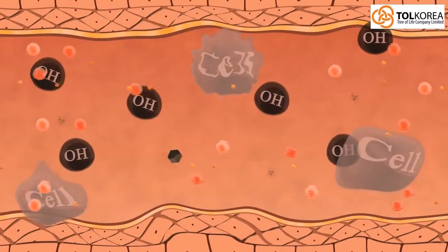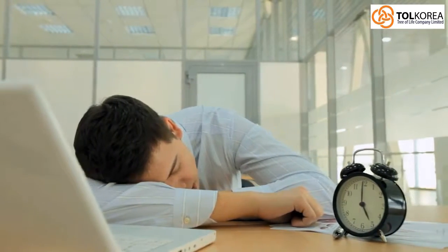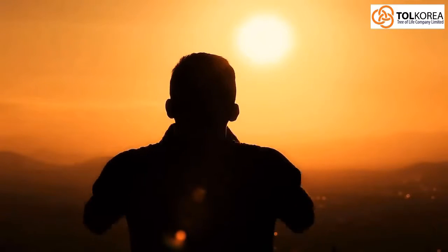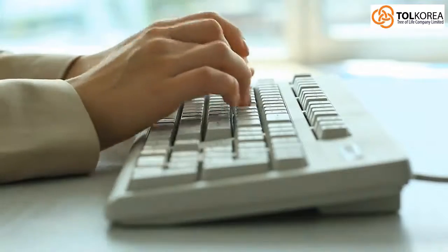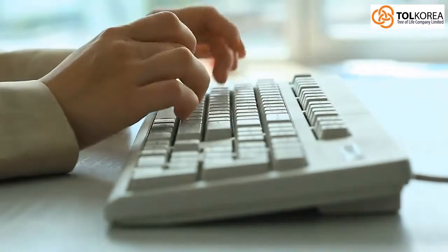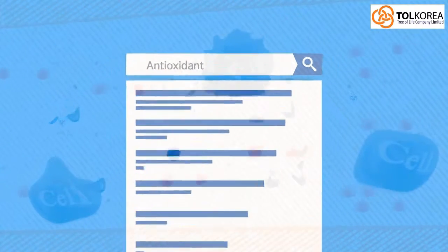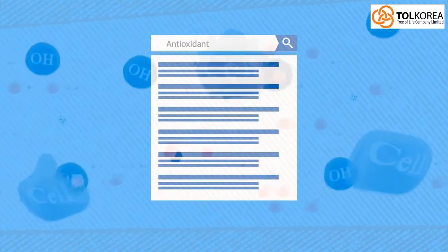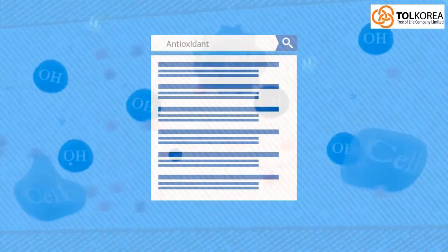A prolonged imbalance can weaken the immune system, cause various diseases, and accelerate the aging process. A diet rich in antioxidants can help protect against ROS. Hydrogen is an efficient antioxidant, using gaseous rapid diffusion into tissues and cells to help reduce ROS. Drinking hydrogen-rich water is a safe and effective means of delivering molecular hydrogen to the body.